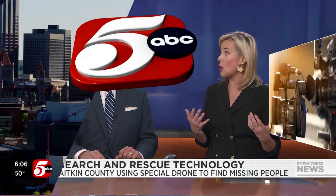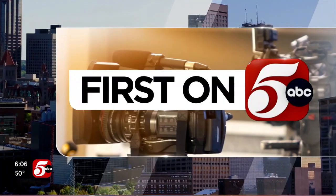It is the time of year when hunters are out in the woods, and in northern Minnesota, search and rescue teams now have new high-end technology to track anyone who might go missing. The Aiken County Sheriff's Office is one of those agencies using this new high-tech. Our Eric Shalhoub got to see it firsthand in a story you'll see first on 5.